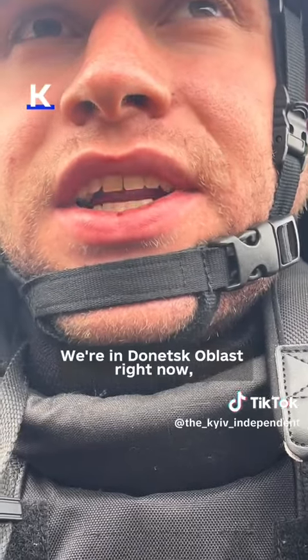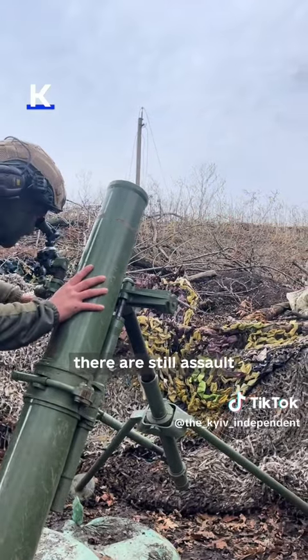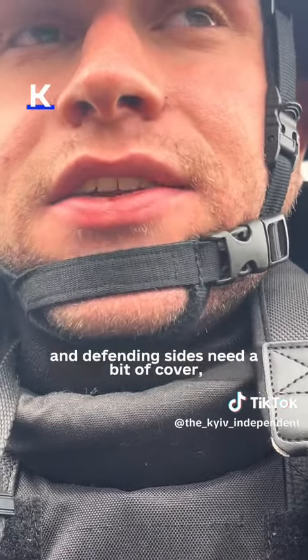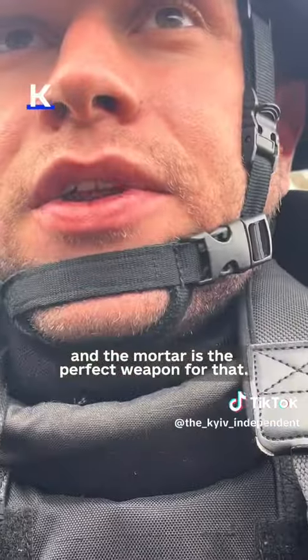We're in Donetsk Oblast right now, not too far away from Bakhmut. At the moment there are still assault operations going on in this part of the front line, and when that happens both attacking sides and defending sides need a bit of cover, and the mortar is the perfect weapon for that.